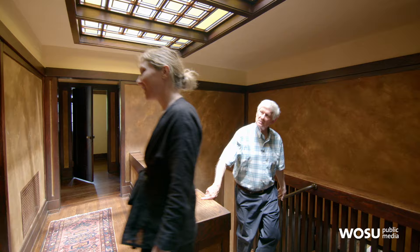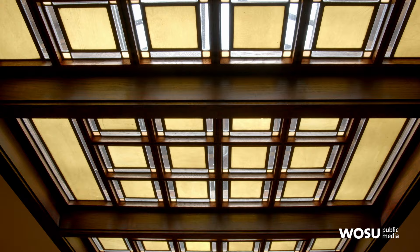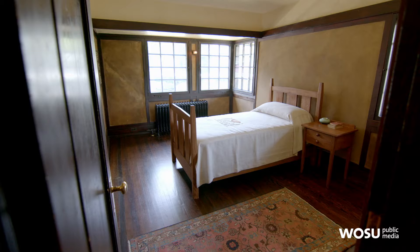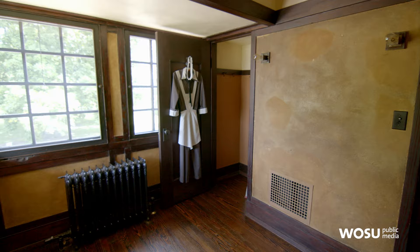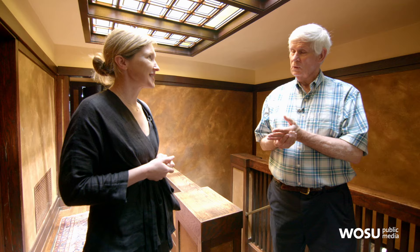That's quite a skylight up here. I assume that was missing too and had to be replaced. Actually, it was a big surprise — it survived all those years. They were able to fix just a couple of things and the glass was in really good shape. We're on the second floor now. What's the arrangement here? We have six bedrooms. As you go from the biggest ones, you go to the smaller, and the smallest are for servants. They had two ladies living here full time taking care of them.